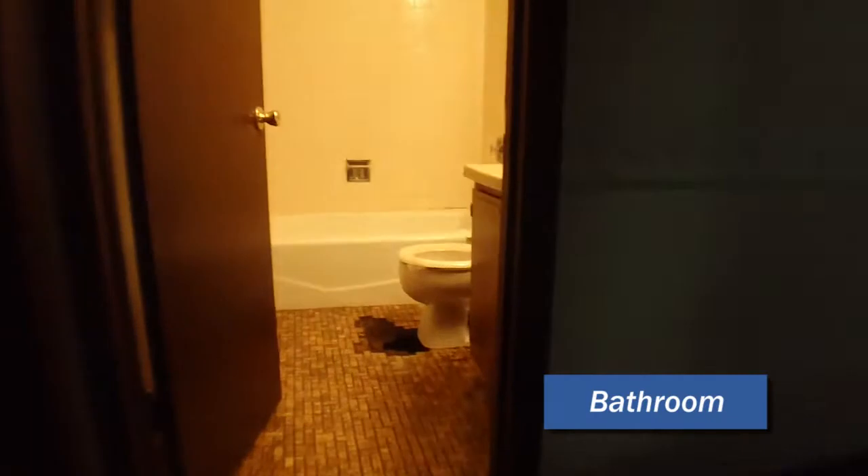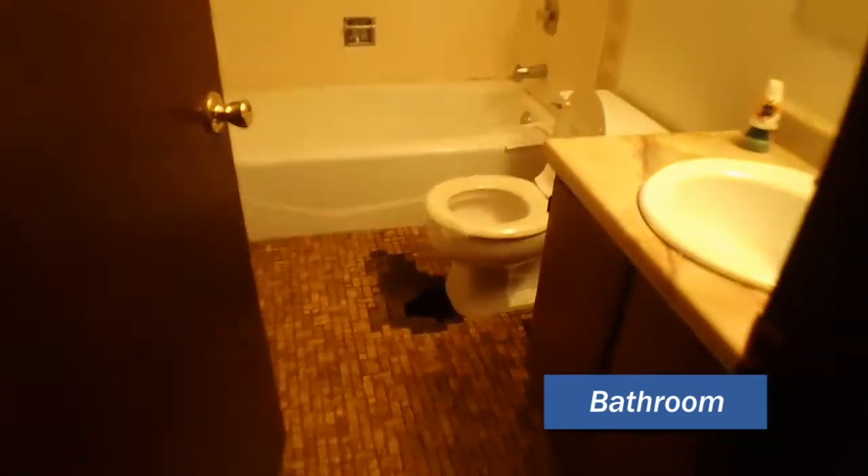I'm going to take you upstairs. We've got bedrooms and two and a half baths in this house. As we go upstairs, you'll see we have the hall bath straight ahead. Nice big hole in front of the toilet there, but that will all be replaced. First bedroom here on the side — nice size. All this wrought iron that you see here will be replaced, all going away.